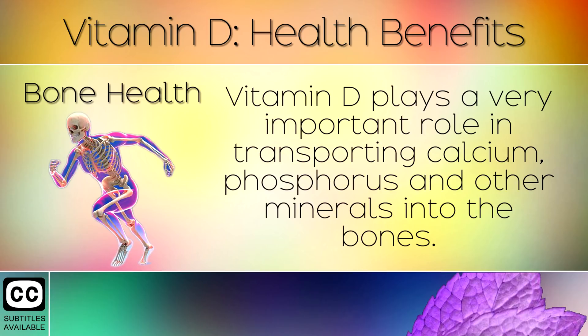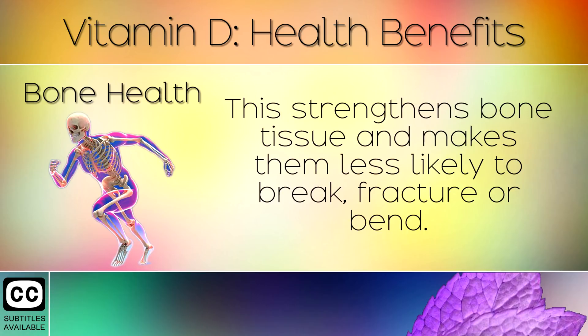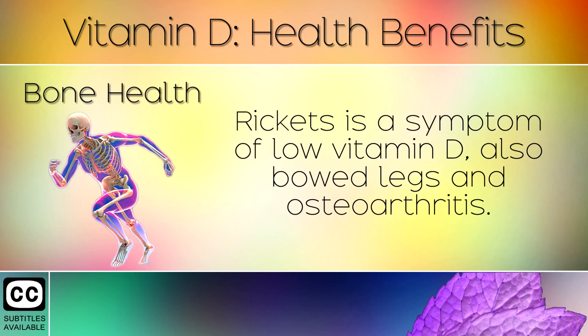Bone Health. Vitamin D plays a very important role in transporting calcium, phosphorus and other minerals into the bones. This strengthens bone tissue and makes them less likely to break, fracture or bend. Rickets is a symptom of low Vitamin D, as are bowed legs and osteoarthritis.